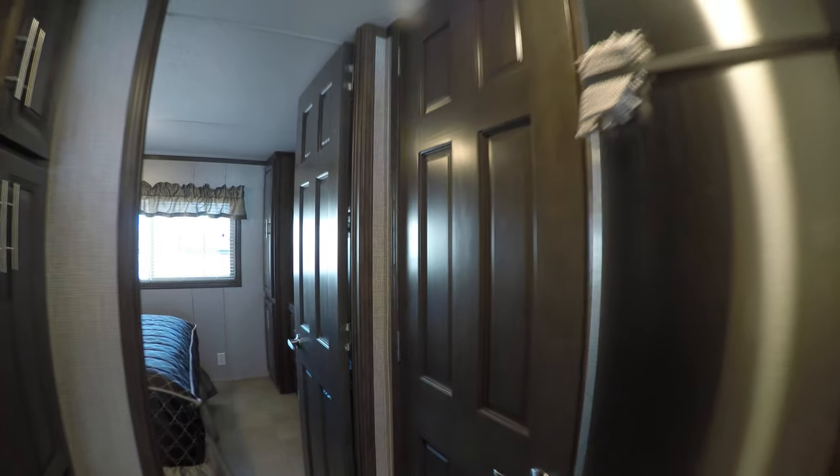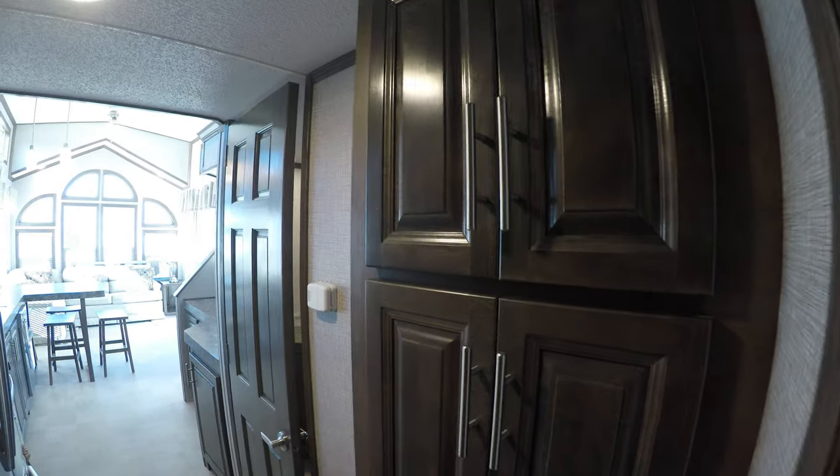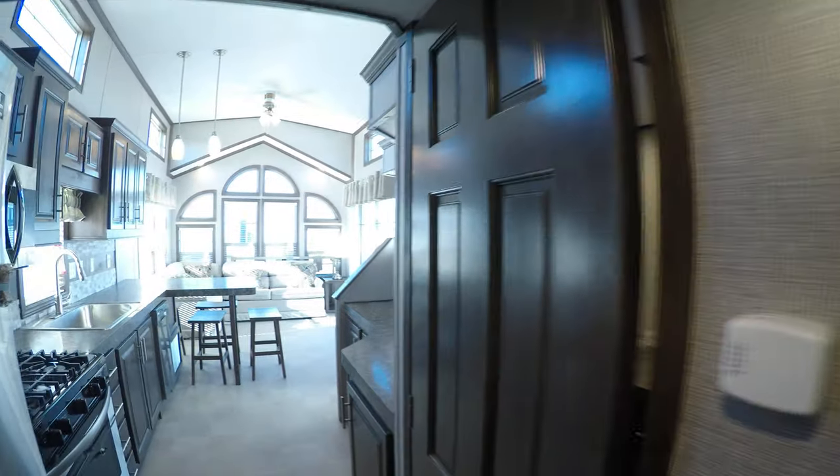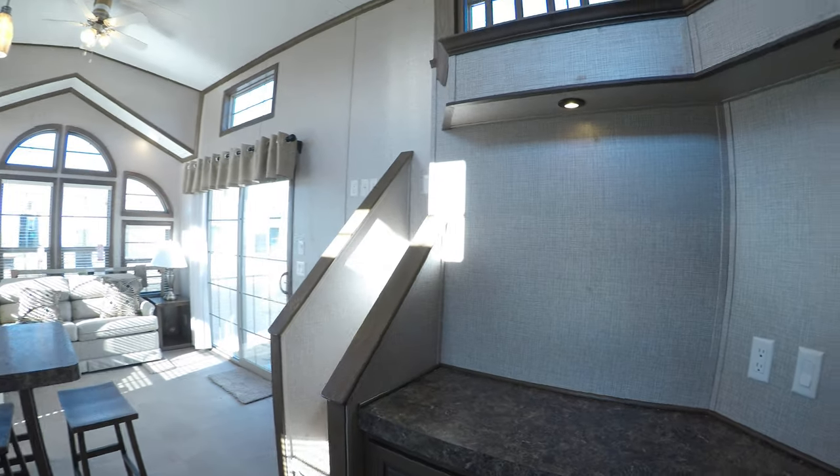You've got a hall closet, and you could plumb it for a washer and dryer if you wanted to — right now it's set up as a hall closet. You've also got a hall pantry with lots of storage for your canned goods, plus a prop station over here.